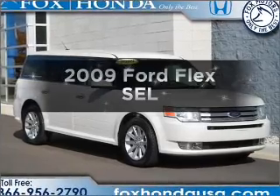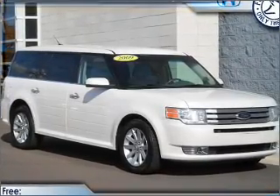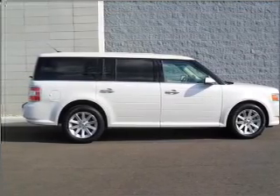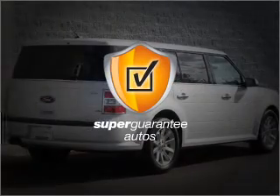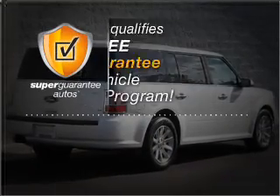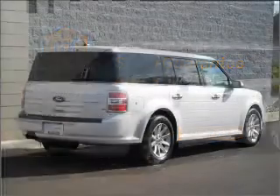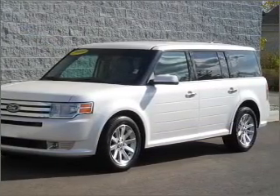Imagine yourself in this 2009 Ford Flex. This is the set of wheels you've been looking for, with a reliable six-cylinder engine connected to a smooth-shifting six-speed automatic transmission. This vehicle qualifies for our free Super Guarantee Autos Vehicle Warranty Program. Buy a vehicle and get a free warranty from us, only at everycarlisted.com. Premium wheels lend a distinctive appearance.